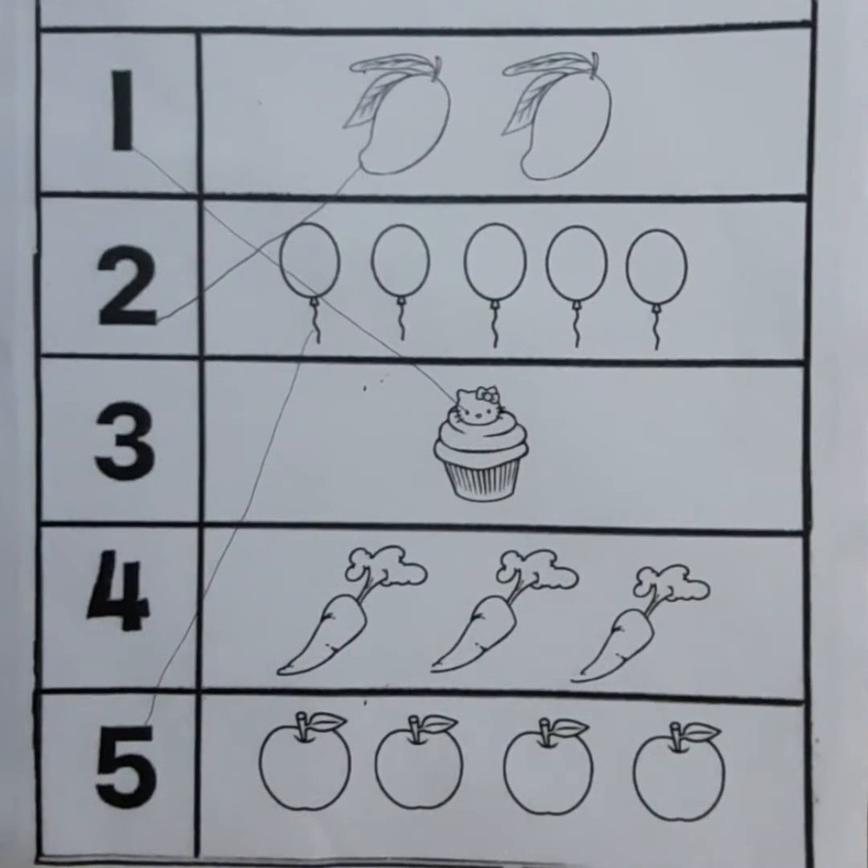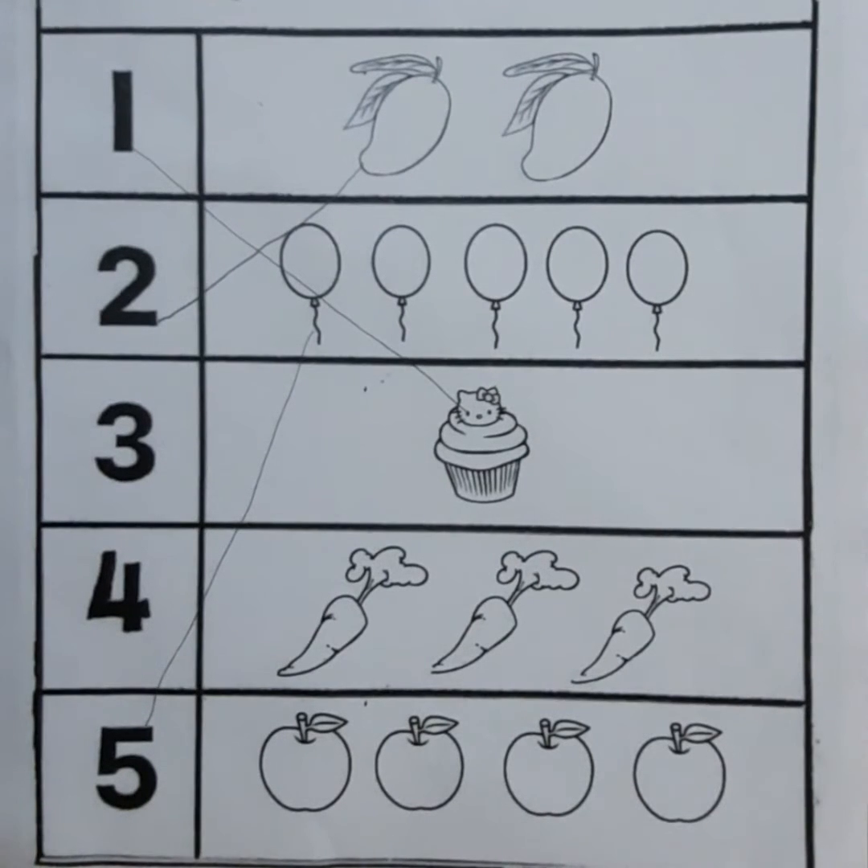Children, now count the picture of carrots. One, two, three — three carrots. Now we will match three carrots with number three.